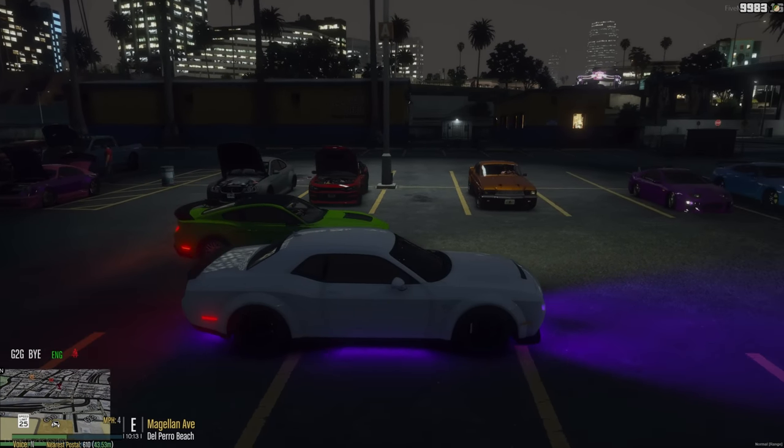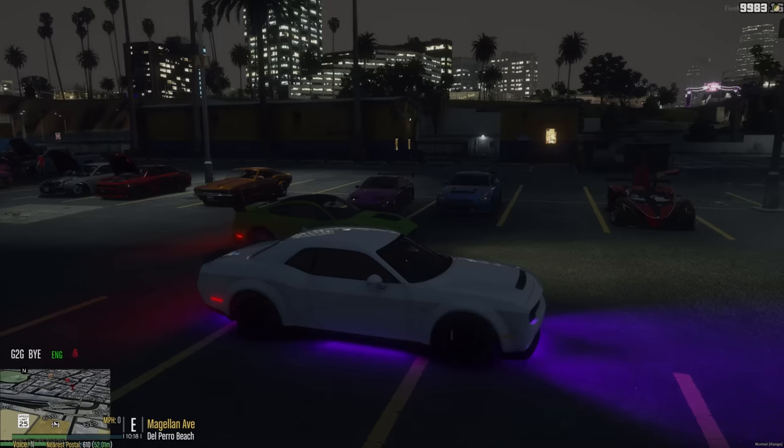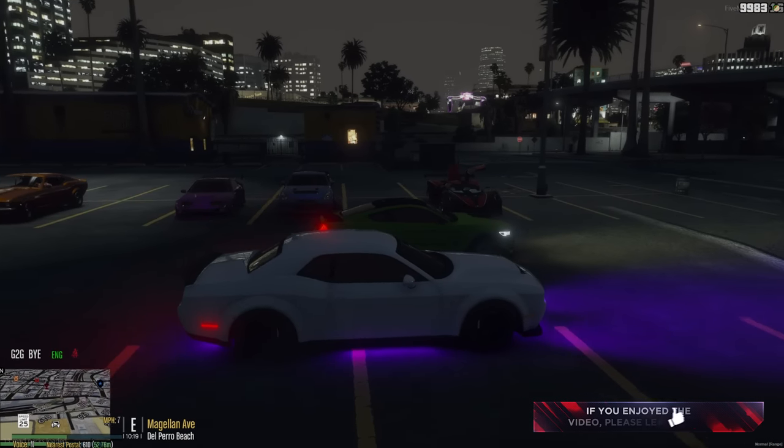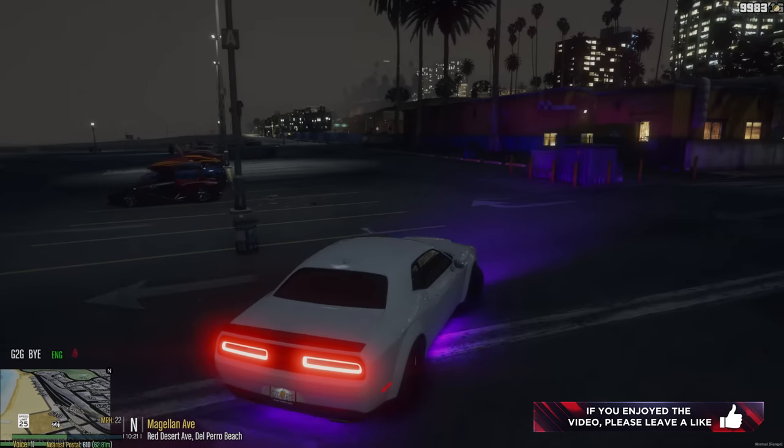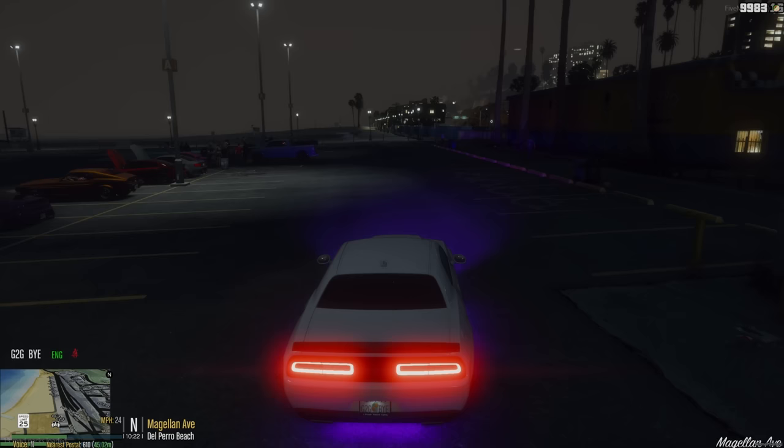BMW M3, Charger, Charger, and a supercar - I don't even know what that is. Miss me with that. I only like real cars that real people drive.